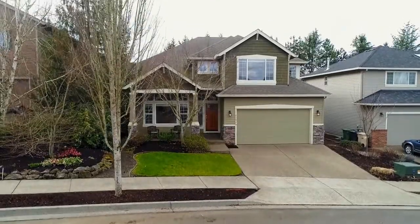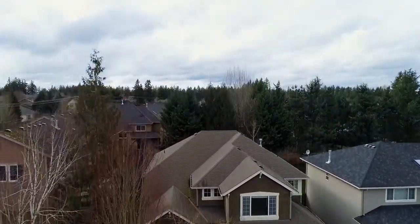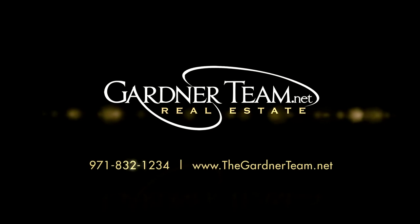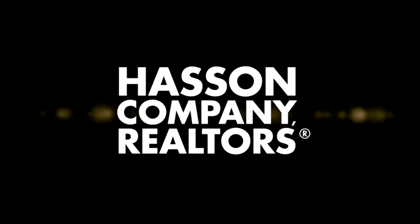It's all here waiting for you to call home. To schedule your personal tour, please contact Jason and Amber Gardner at 971-832-1234, or visit them online at gardnerteam.net.